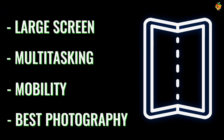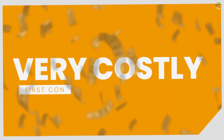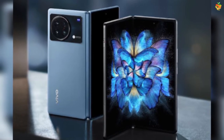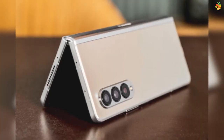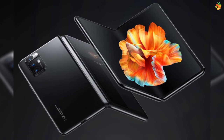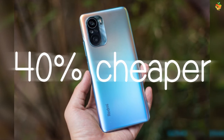Those are the pros of foldable mobile. Now we will look at the cons. First con: very costly. Of all the mobiles available now, the foldable one is the most expensive. For example, the price of the latest Z Fold 3 is $1,800. So you can figure out that this device doesn't come at an affordable price. Even future foldable phones to be launched are likely to cost just as much. Non-foldable flagships are around 40% cheaper, so the winner here is non-foldable.